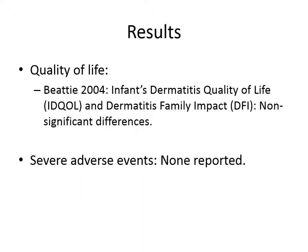As for the other outcomes, quality of life was only reported in one study, which reported a non-significant difference in two quality of life questionnaires. The other studies did not report quality of life results or did not measure them at all. As for severe adverse events, there were no severe adverse events reported in any of the studies. By severe adverse events we meant systemic effects of the steroids or irreversible skin changes like skin atrophy. None of the studies reported any severe adverse events in any patient in any of the groups.